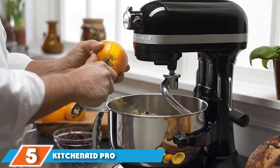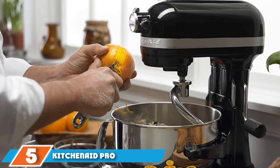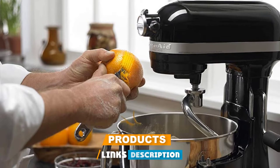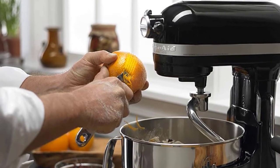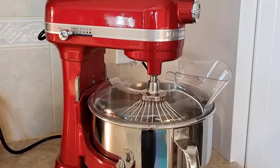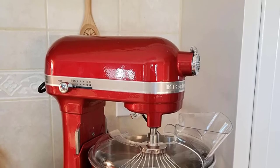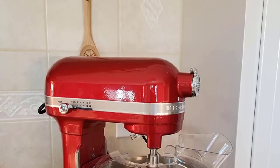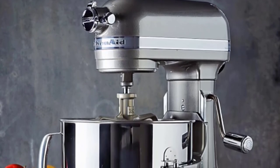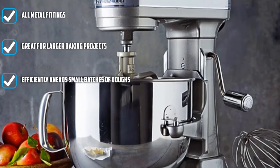The number five position is held by the KitchenAid Pro Line Series 7-Quart Bowl Lift Stand Mixer. When you find yourself working on more significant projects that would otherwise require two or three batches in a smaller mixer, it might be time to upgrade to a stand mixer with a larger bowl capacity and a bit more power. The KitchenAid 7-Quart Pro Line is used and trusted in professional pastry kitchens and bakeries everywhere. Instead of the tilt head design, this professional model holds the mixing bowl on arms that are raised and lowered around the mixing attachment with a lever on the side of the machine.